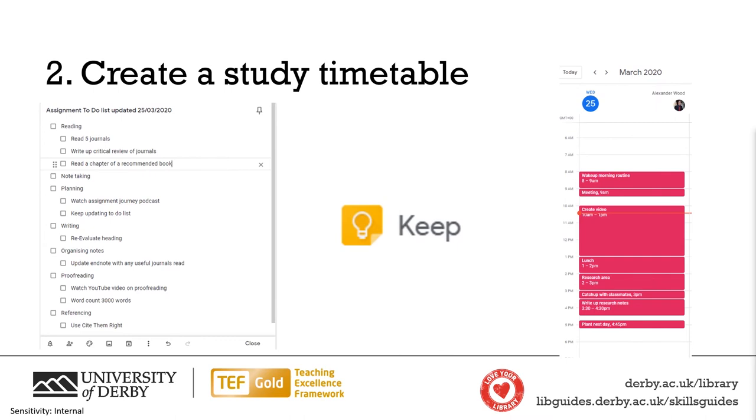Our second top tip is to create a study timetable, as this can really help you stay focused and give yourself some purpose and achievable goals in your day. To do this you can create a to-do list — for example using Google Keep — and you can tick off the things that you need to do during that day. I have an overall one which I find really useful for planning my time and giving myself daily goals, however you can have one just for the individual day.